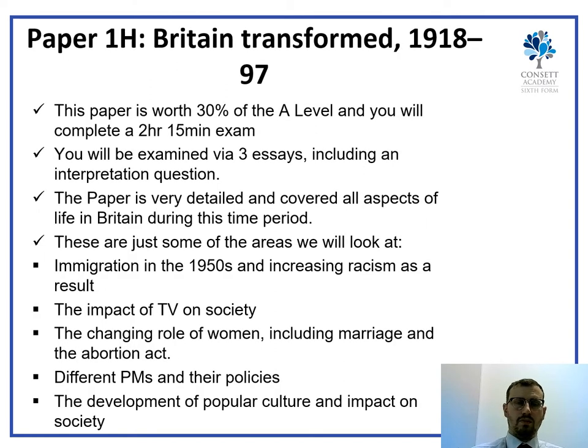Paper 1 is Britain Transformed, 1918 to 1997. This is worth 30% of the final A-level and is a two-hour fifteen-minute exam. Within that exam you'll be expected to write three essays, usually between four and five pages long. The final essay is an interpretation question where you look at two historians' opinions on a topic and analyse that — very similar to what you've been doing at GCSE. It covers all aspects of Britain during the 20th century, including immigration, the impact of TV on society, the roles of women, different Prime Ministers and their policies, and the development of popular culture such as sport.